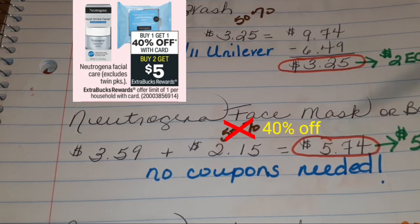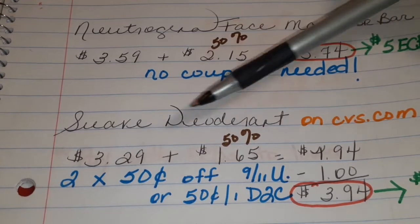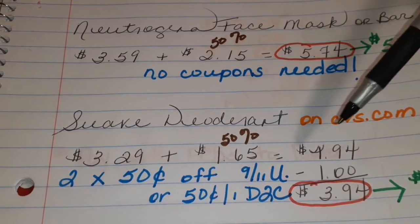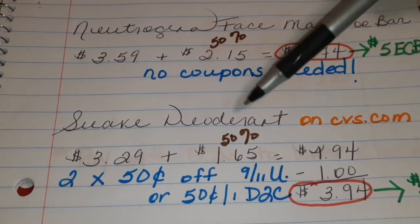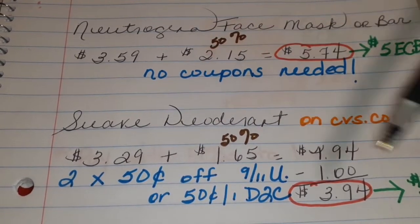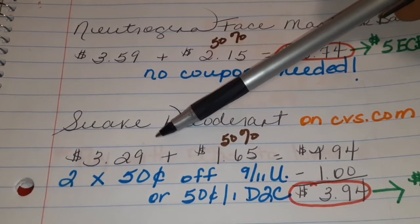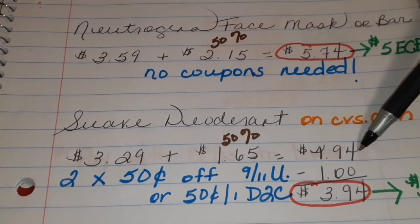Don't run to the register yet — we're not done. Next, we're going to take advantage of the Suave deodorant deal. And you guys, this is not in your ad. You would have to actually go on CVS.com and look through the products, or go to the store and look at the shelves and see if there's a tag to find this deal. So you buy one, get one half off, but when you buy two, you get $3 in ECBs back. One of these Suave deodorants is $3.29. Half off is $1.65. Both of those equal $4.94.